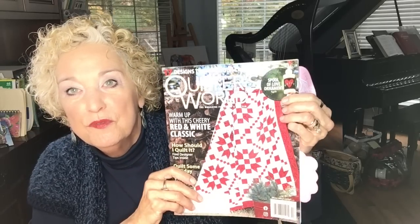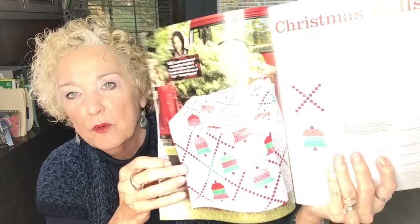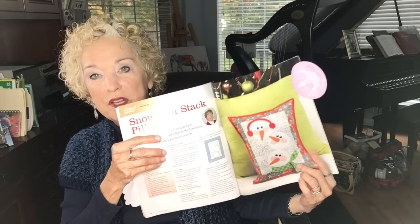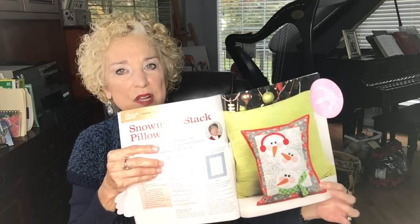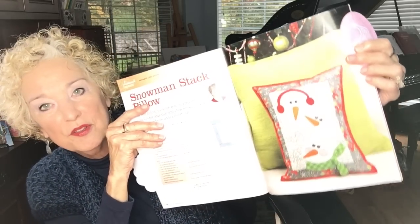This week we're giving away two different gifts. The first is Quilter's World, Winter 2021 edition — beautiful patterns. I showed a couple in a recent video, including the Christmas Bells quilt, which is gorgeous, and the Snowman Stack pillow — a vertical pillow a little taller than it is wide, with three snowmen stacked on top of each other. The keyword for this giveaway was 'quilt,' so I'll select a winner in just a minute.